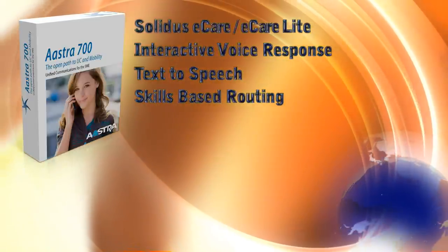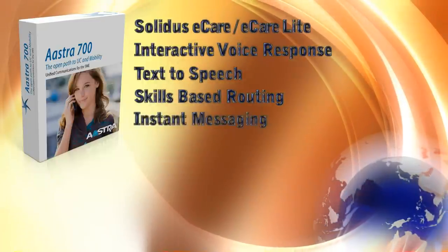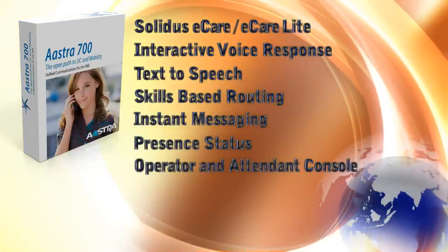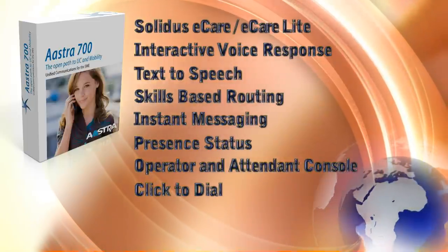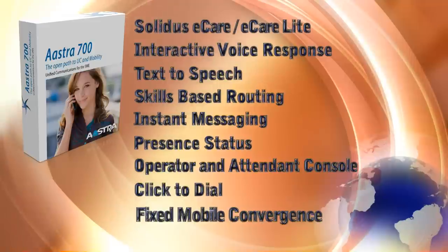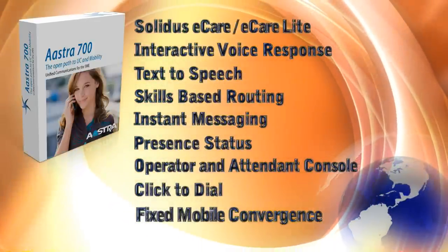The software also supports additional features and applications such as instant messaging, presence status, operator and attendant console, and click-to-dial. With the client application installed, your employees can dial a number by simply selecting and clicking on it with their mouse.